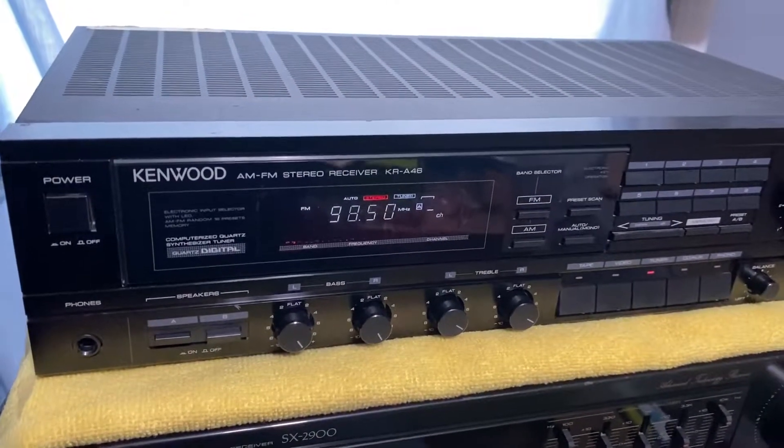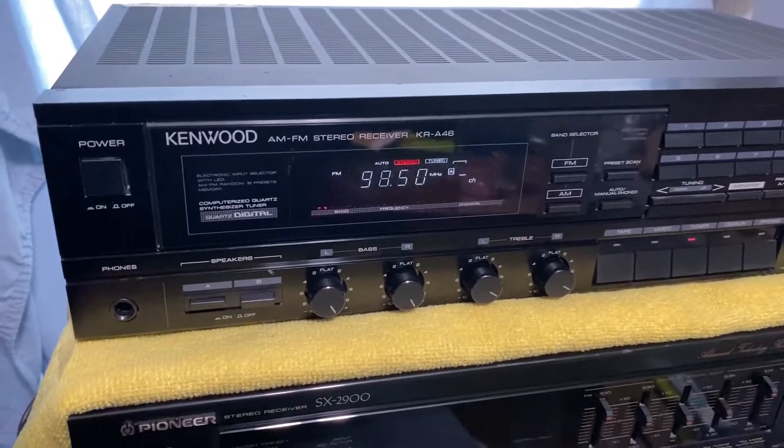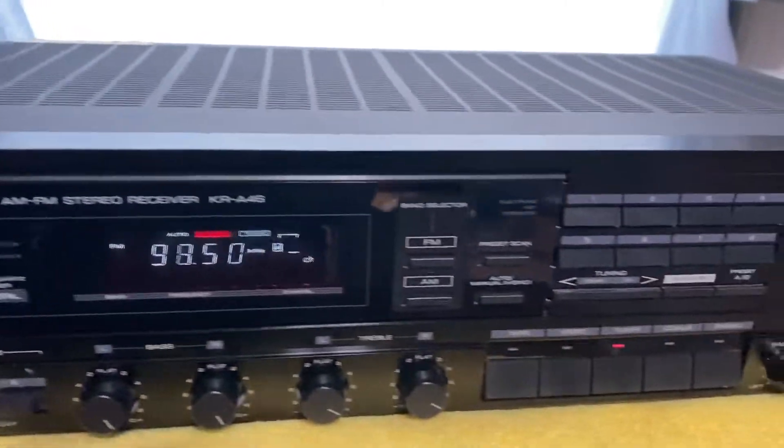This is a review for the Kimwood KR-A46 stereo receiver. It's in perfect condition, with very minor marks on it.